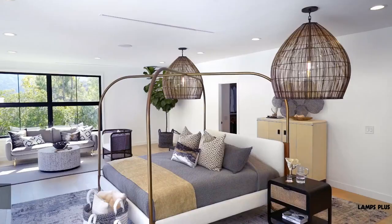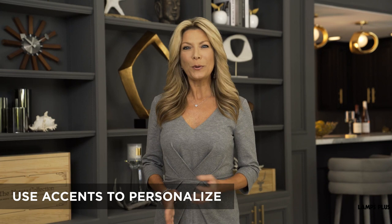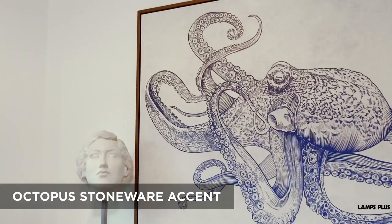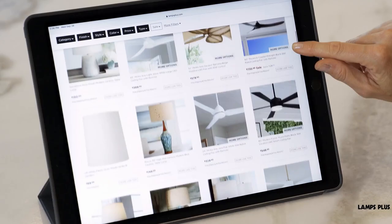In the bedroom, these large basket pendants have warm appeal and cast a light pattern on the ceiling and walls. Element four: decor accents. Little decor accessories add personality and reinforce the coastal theme. In the home office, there's this charming octopus figure and another octopus on the wall. In the tasting room, I added shells, starfish, and abstract sculptures to the built-in bookcases. I hope you'll explore using the coastal style in your home. Find more inspiration at lambsplus.com.